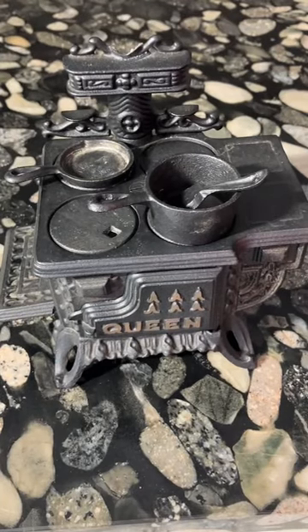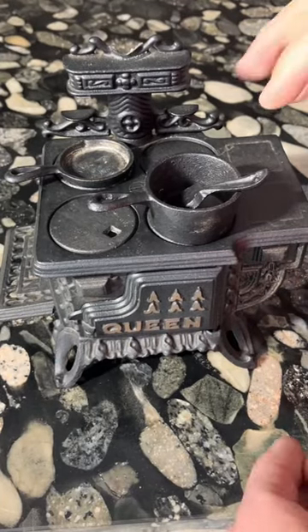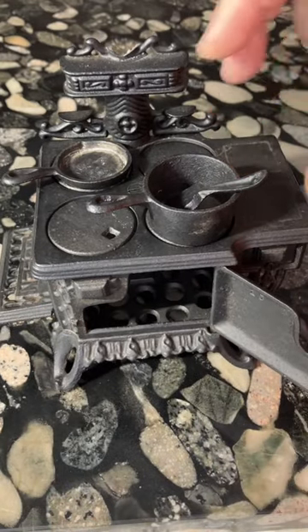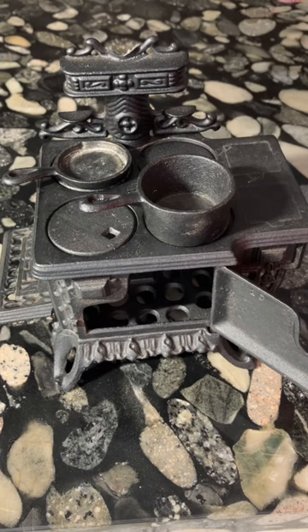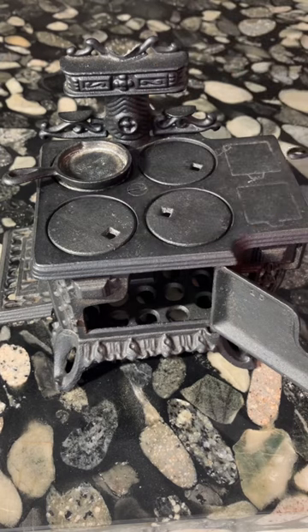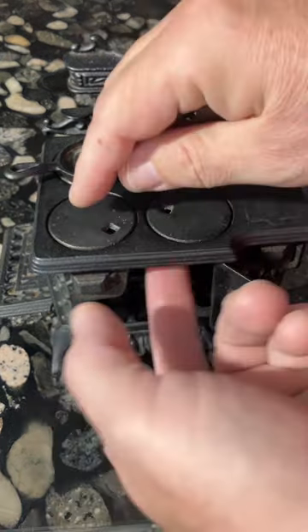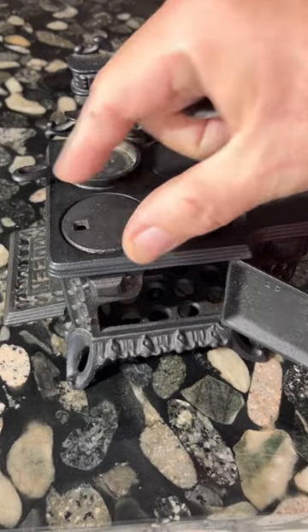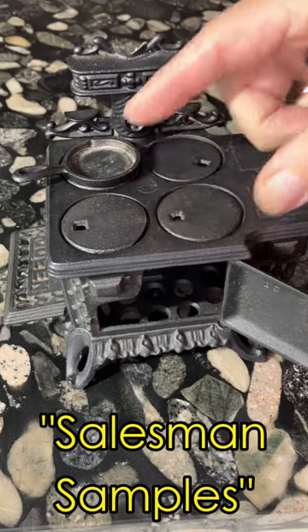When browsing at nearly any antique mall and quite often at flea markets, you're likely to come across one of these tiny cast iron toy stoves. They made thousands of these stoves as toys in the late 19th and early 20th centuries, but you never see them being sold as toys. They're always labeled so-called salesman samples.